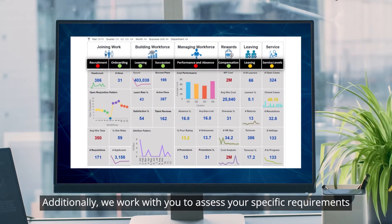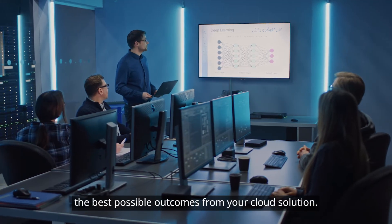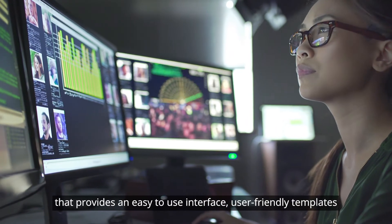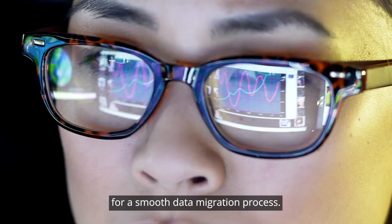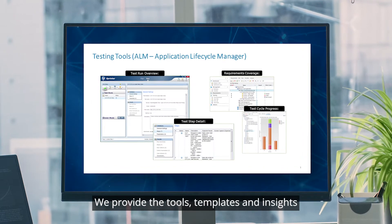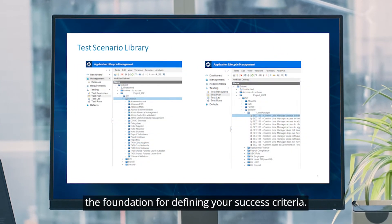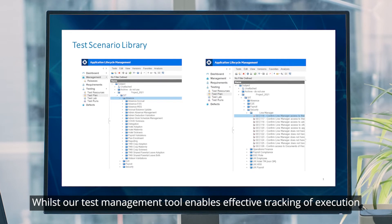Additionally, we work with you to assess your specific requirements and provide recommended solutions to ensure you're getting the best possible outcomes from your cloud solution. Deloitte has built an Oracle-specific data migration tool called Swift that provides an easy-to-use interface, user-friendly templates for data gathering, and custom-built data reconciliation reports for a smooth data migration process. We provide the tools, templates, and insights to deliver robust, efficient testing for Oracle Cloud, including parallel testing where payroll is in scope. Our library of test scenarios provides the foundation for defining your success criteria, whilst our test management tool enables effective tracking of execution and defects.